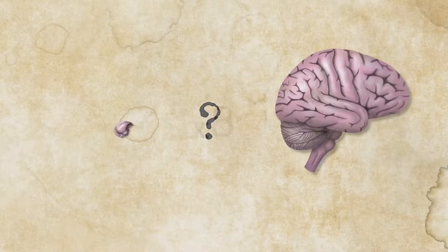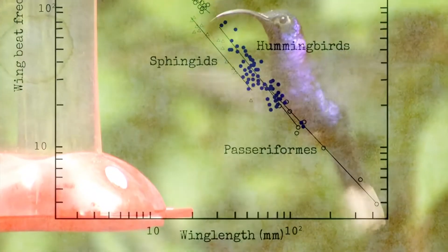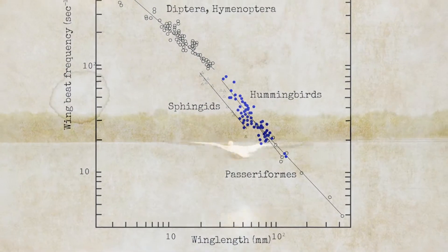The size of their brain matters, and their small brains allow them to withstand large deceleration. Scaling phenomena like this are widespread in nature, and many things can be explained by scaling laws.